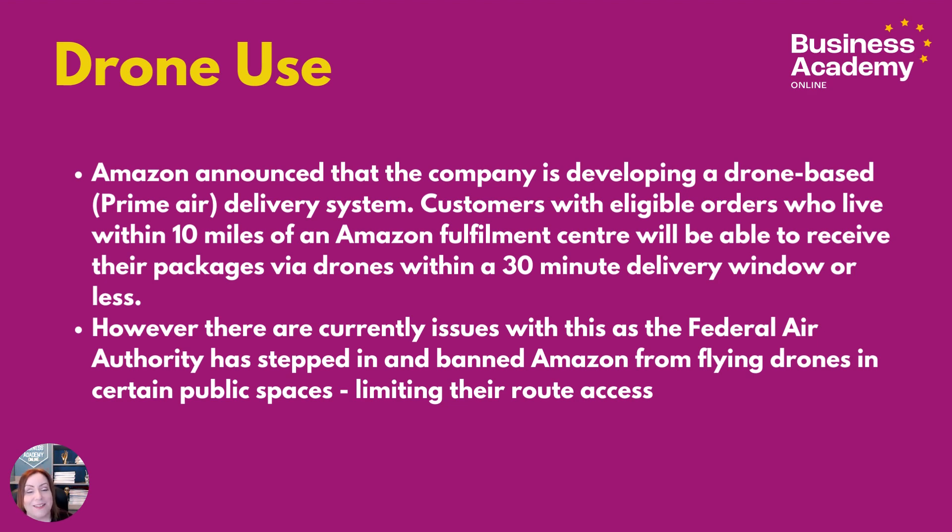There are issues with the FAA — the Federal Air Authority — who have stepped in and banned Amazon from flying drones in certain public spaces, which limits route access. However, if this does work and get off the ground, it would help reduce delivery time and be a service differentiator as well.